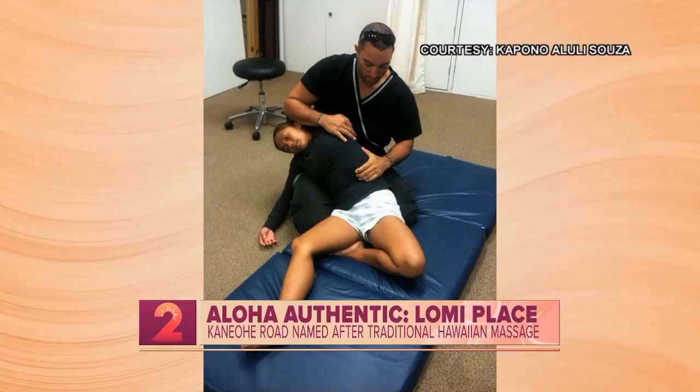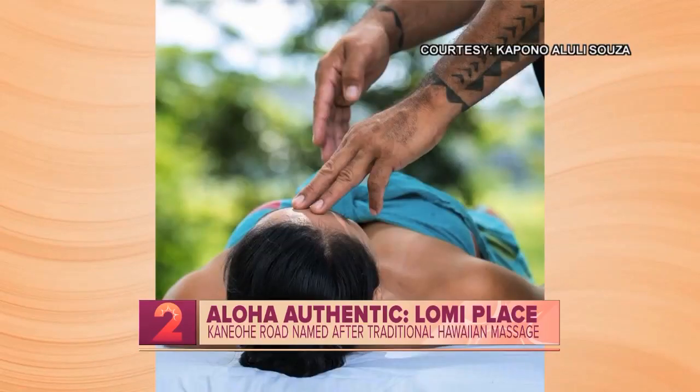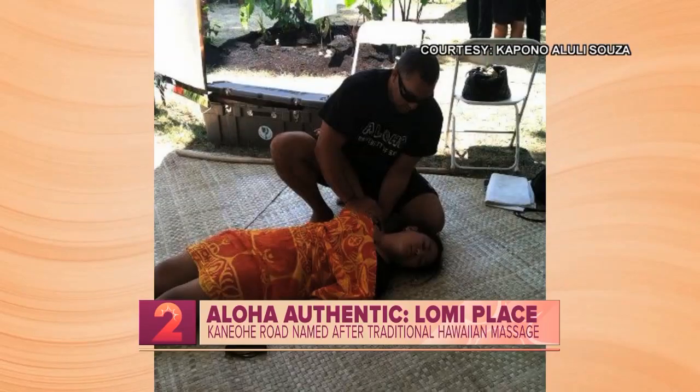Spirituality definitely plays a role, allowing the mana, or energy, to flow throughout the body. In the Hawaiian mentality, most physical ailments people deal with derive from a spiritual or energetic blockage, which could be prevented through the art of Lomi Lomi.